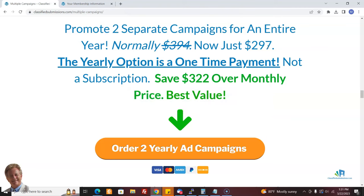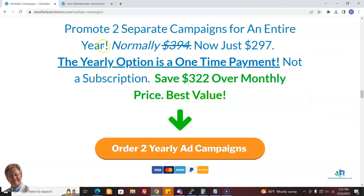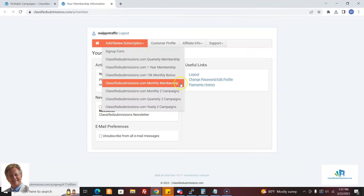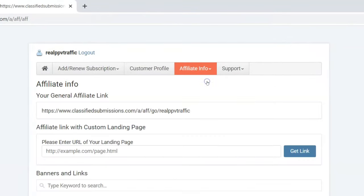So how do you make this money? First of all, you have to sign up as an affiliate for ClassifiedSubmissions.com — that's free. I will put the link down below in the description. You sign up, you're going to get a username, and then you'll be able to log into your account. Here's one of my accounts on ClassifiedSubmissions.com — this is what it looks like when you log in. You come here to Affiliate Info, go to Banners and Links, and here is your affiliate link.